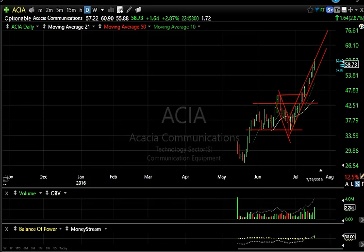Everybody, it's Harry Boxer, the technical trader at thetechtrader.com. It's Tuesday, July 19th. These are the charts of the day. It was kind of a sloppy, mixed day today — still had a lot of stocks that did well, but some of the shorts were also doing well. So let's take a look at the long and short side.